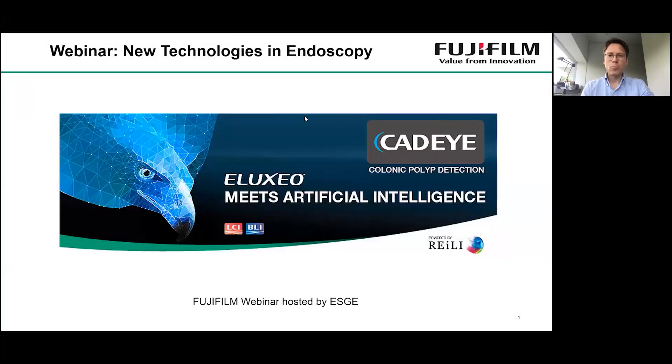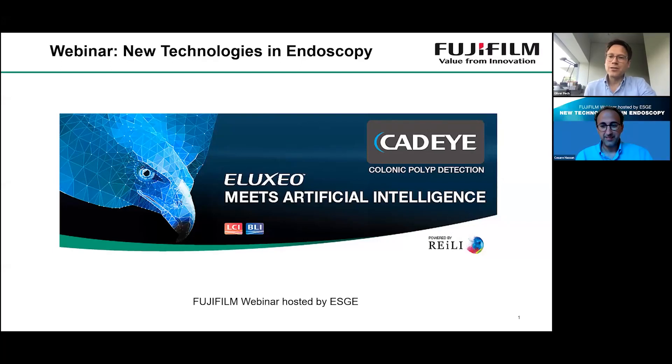Hello, good evening. Welcome everybody to this Fujifilm webinar hosted by the ESGE. We have a very interesting program this evening with new technologies in endoscopy and very exciting and competent speakers. I'm really excited to share this webinar together with Cesare Hassan, my dear colleague from Rome.